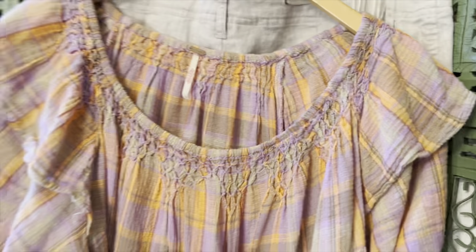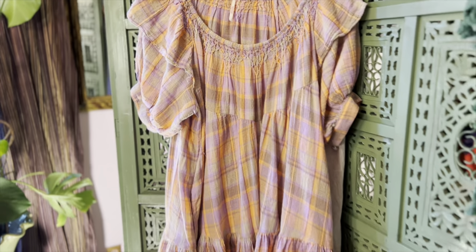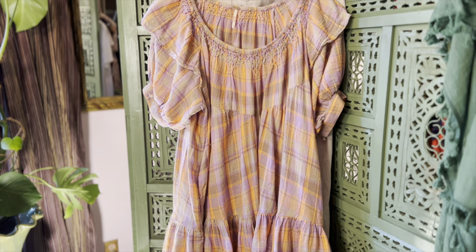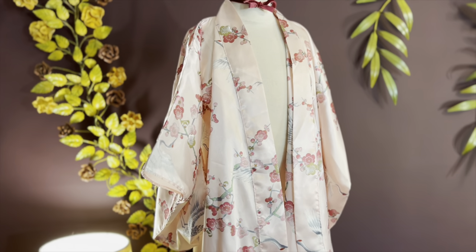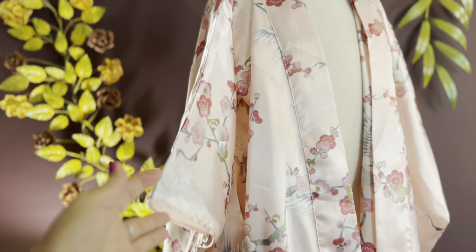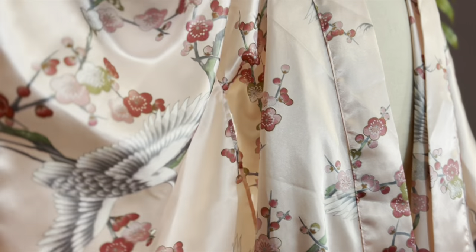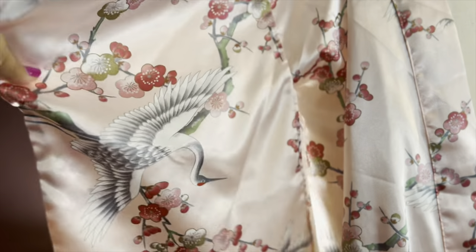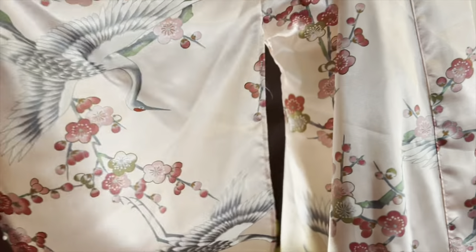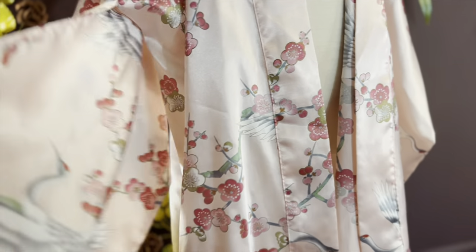Thank you so much for coming in for another video. I'm so glad you went with me thrifting — that was a great little thrift store, I'm definitely going back as soon as possible. I picked up this fantastic made-in-Japan kimono; I never leave them behind. This is a true kimono.